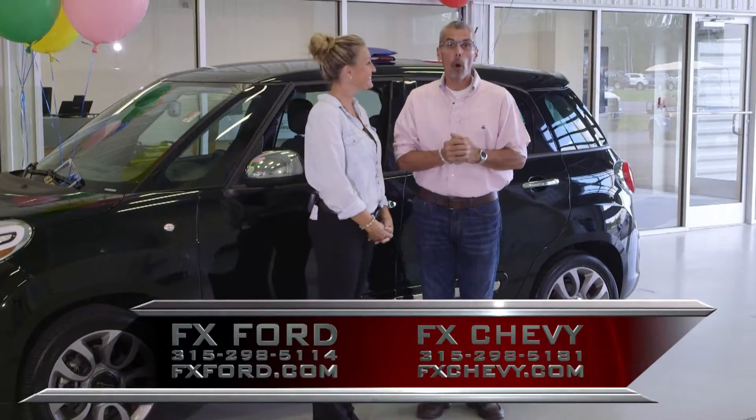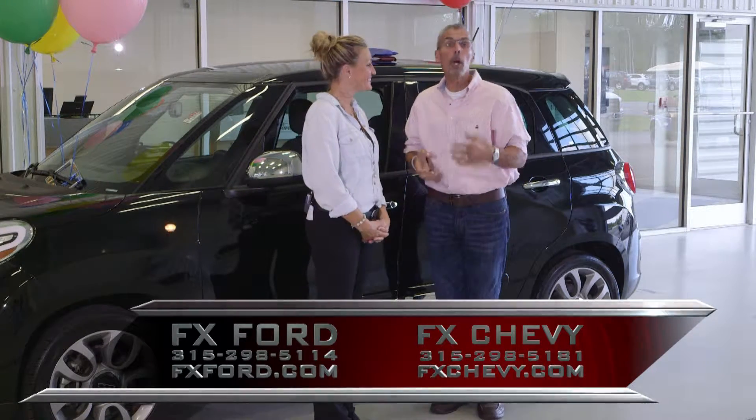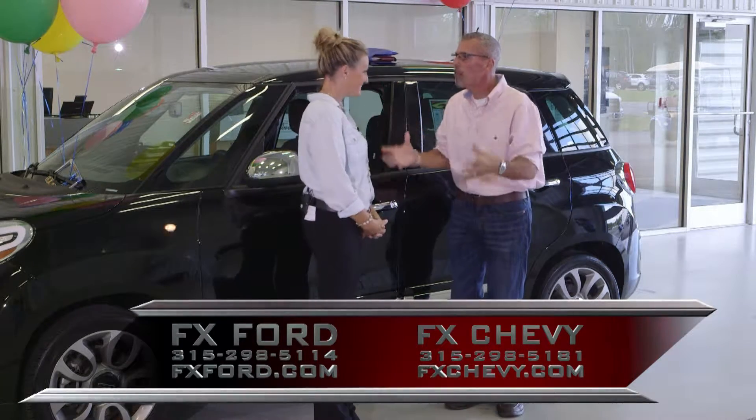Welcome to our show. We are the Capreras, featuring FX Caprera Chevrolet Buick, FX Caprera Ford, Caprera Brothers Outdoor Toy Store, and FX Caprera Harley-Davidson. Here we are, show number two for September.